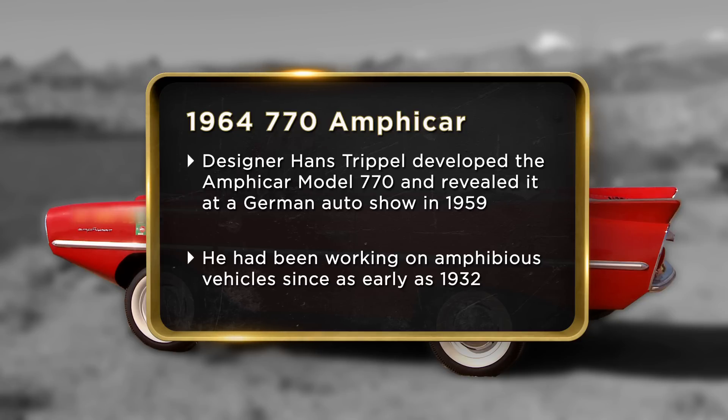Due to my obligations of getting my daughter an education, I'm required to sell the car. I'm looking to get $48,000 for the car. The least I'm willing or able to take will be $45,000.